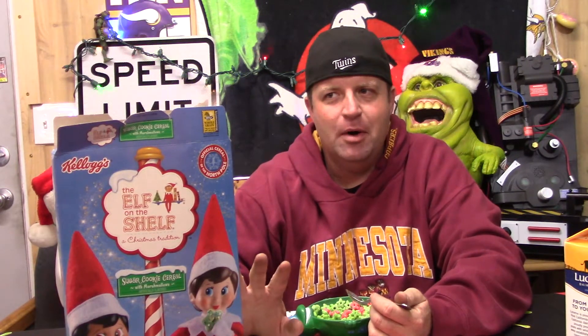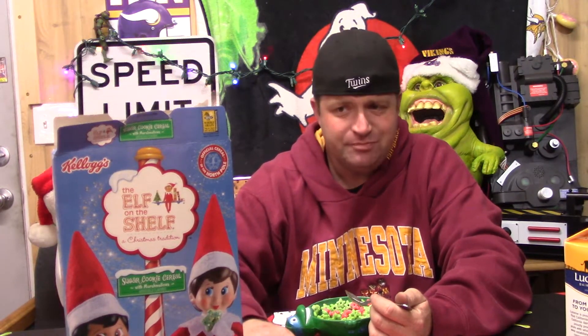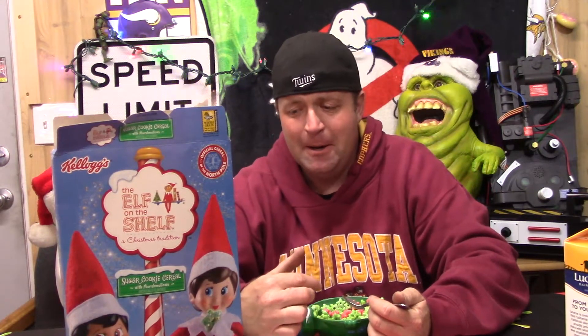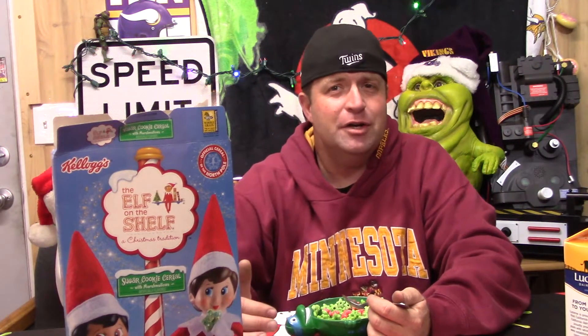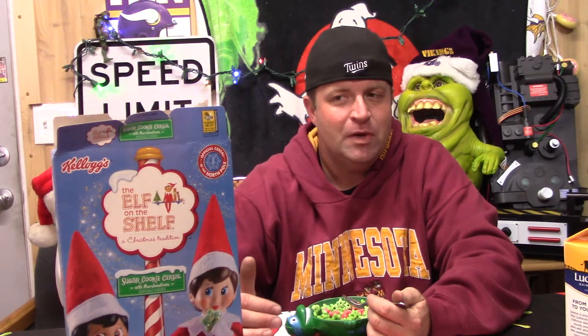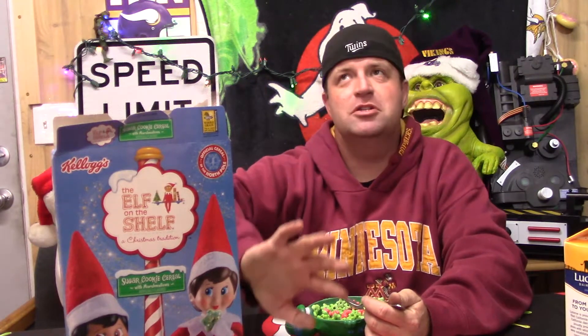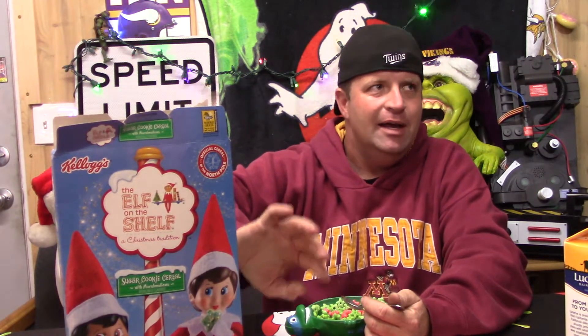I like it, but I don't need more than one box. It's not like I'm gonna go out and get a box and eat it in a week — one box for the entire Christmas season is good enough for me. I like it. If Elf on the Shelf is a tradition in your family — which it's kind of not for ours, to be honest with you.